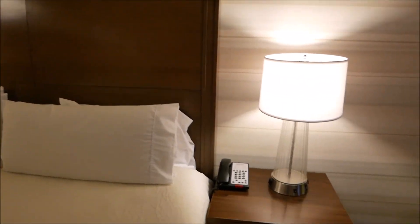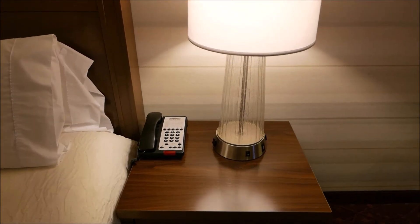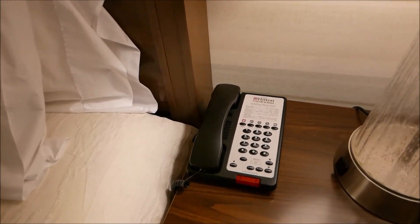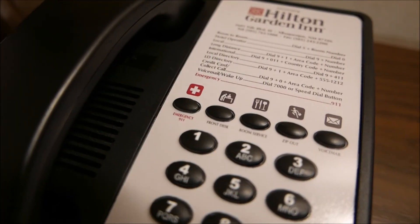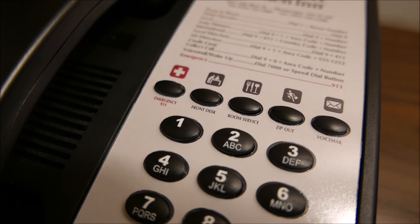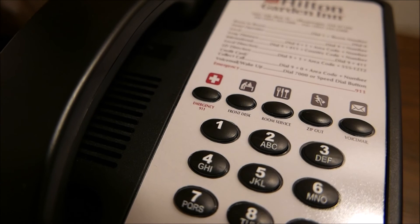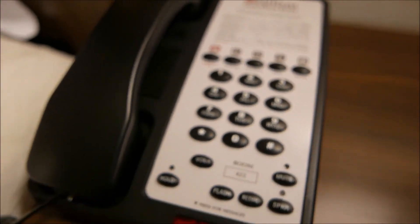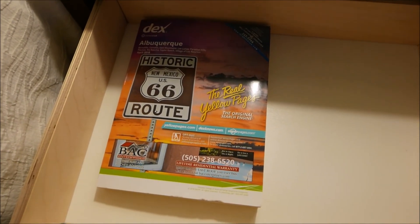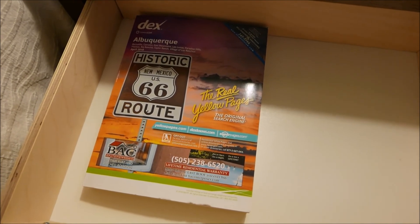To the right side of the bed is the accompanying nightstand, much like the first one, except this is where the phone is located. With this phone you can instantly contact the front desk, check out, and check your voicemail using preset buttons. There is also a room service button, so we'll be examining the menu for that service a bit later. Inside this drawer, instead of a Gideon Bible, you have the real yellow pages — not something I've seen in quite some time. Blast from the past.